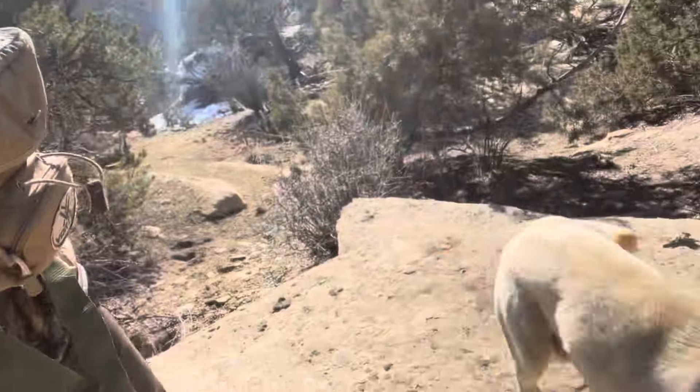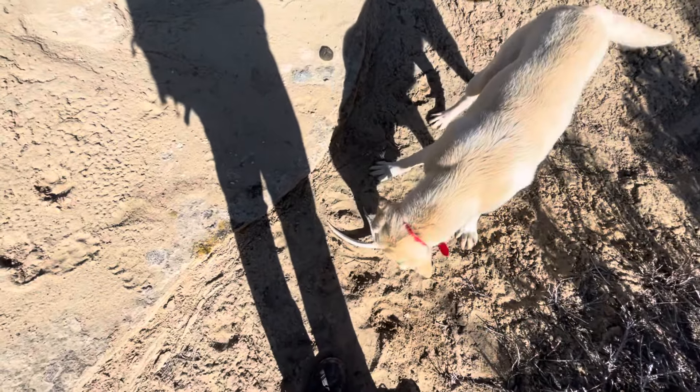Got another deer shed here. Old AC, the dog, found it about the same time I did. Picked it up and started running around with it. Hard white too. That's all right, I'll keep finding the deer sheds.